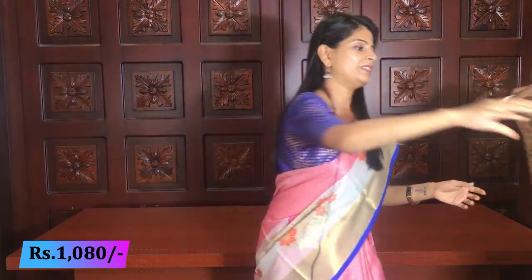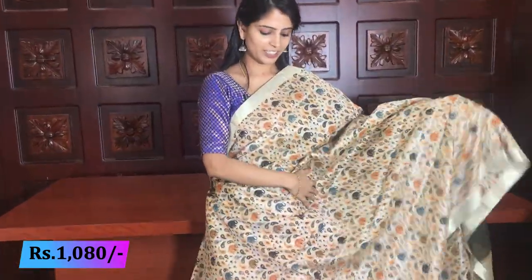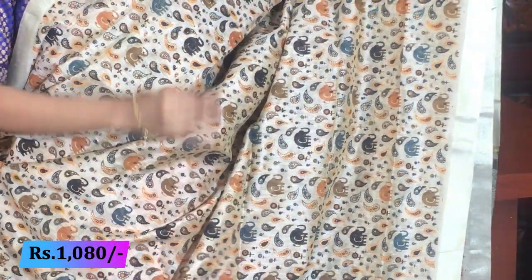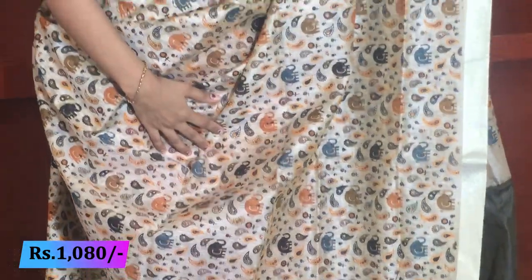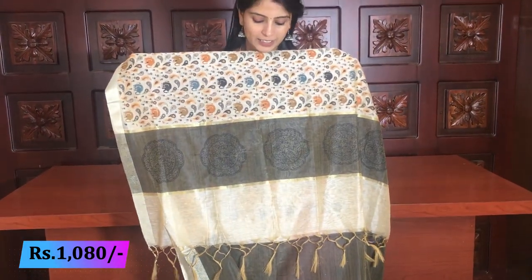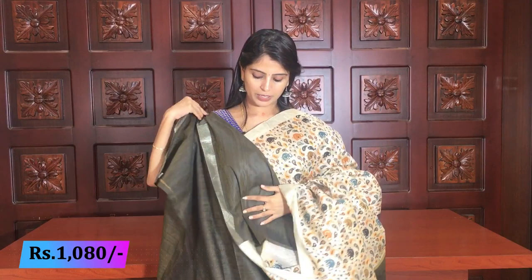Next color - wow, black! Everyone's favorite. Black is very beautiful in this combination. The elephants are colorful but black dominates. Silver kadi border on both sides, complete with florals and mangoes. The pallu is darkest gray, blackish gray with rudraksh motifs. Blouse in the same pallu color. Same price - 1080 rupees.